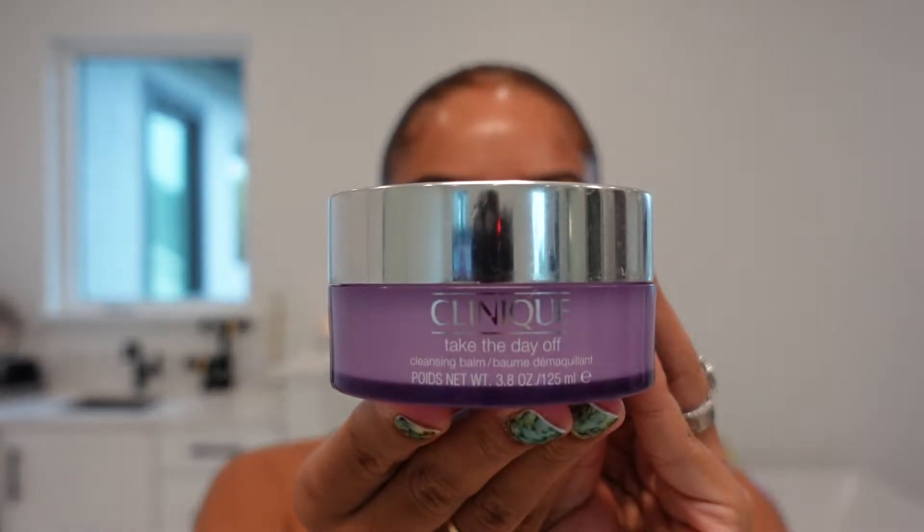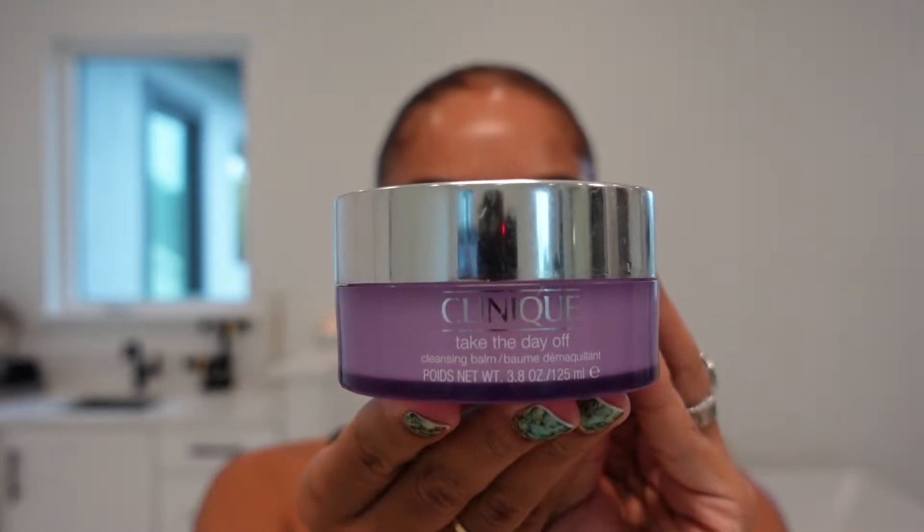I'm going to start off by taking the Clinique Take The Day Off Cleansing Balm and work this into my skin for about 60 seconds. We all know the 60-second rule by now — it just allows your product to do what it needs to do. Five or ten seconds isn't going to work; you need to do at least 60 seconds. A cleansing balm is good not only to get rid of dirt and impurities but also to replenish moisture back into your skin. This is definitely a necessary step if you wear makeup — one wash won't do it. I'm going to work this into my skin, then take some water and rinse it off before going into my main facial cleanser.